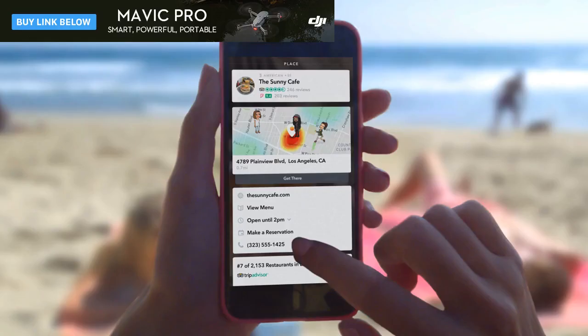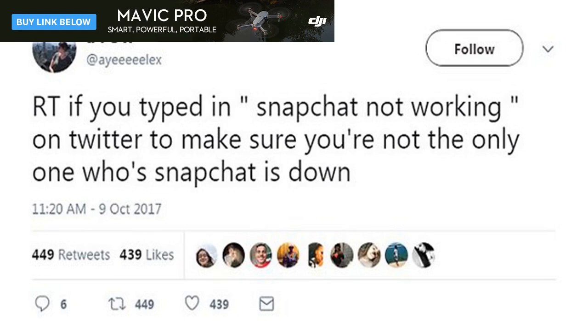Snapchat is introducing a new feature that will transform the experience of using the app at a fundamental level. They're called Context Cards, and they are new ways to find out more info about any snap shared by users, providing access to things like restaurant reviews, reservations, Uber and Lyft ride-hailing, contact information and more.